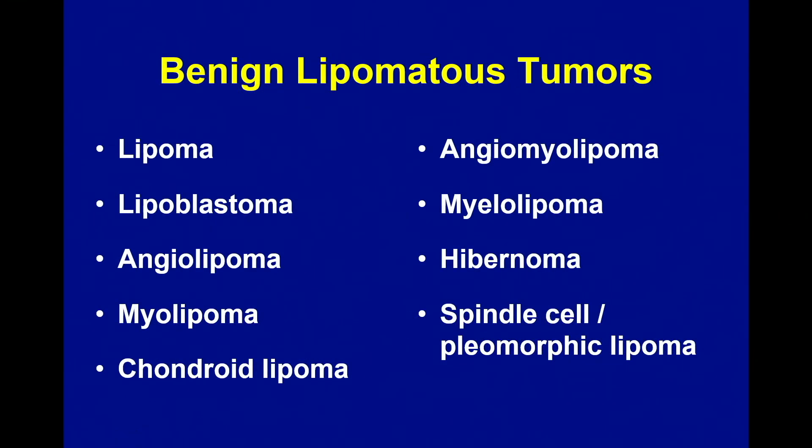Benign lipomatous tumors — I'm going to spend a little bit of time talking about some of these, not all of them. The fact of the matter is, most of the time when you see a fatty tumor it's a lipoma and you don't really give it much thought. There are some variants of benign lipomatous tumors you don't see that often — for example, chondroid lipoma, which is ridiculously rare. The ones you will see most and that cause the biggest problems are spindle cell and pleomorphic lipomatous tumors, and I'm going to spend some time talking about that.